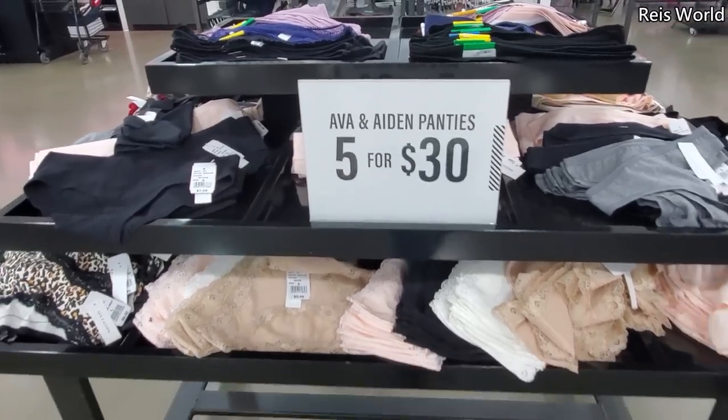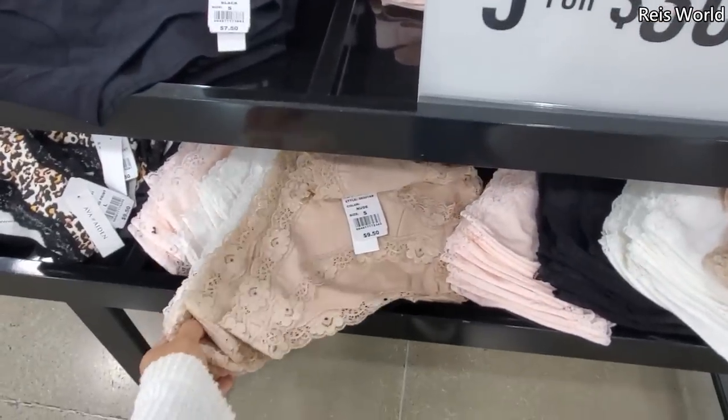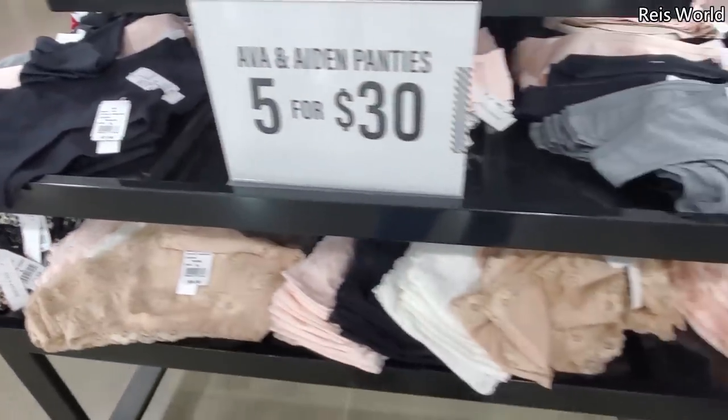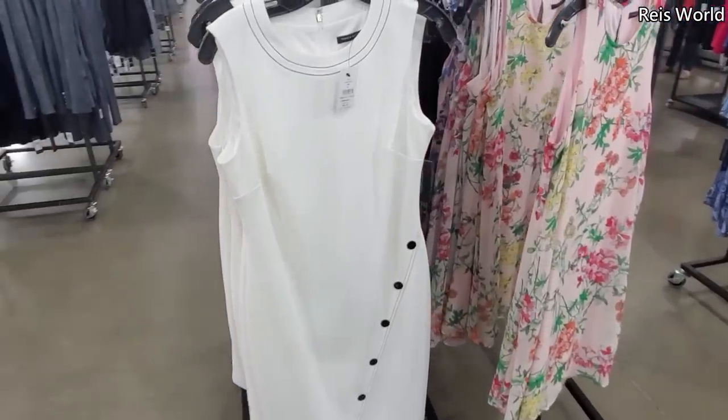Over in underwear, it's 5 for $30. I see a lot of lacy styles. They do have the leopard print and just your basic black. You can find thongs here too. And you can find dresses over here.